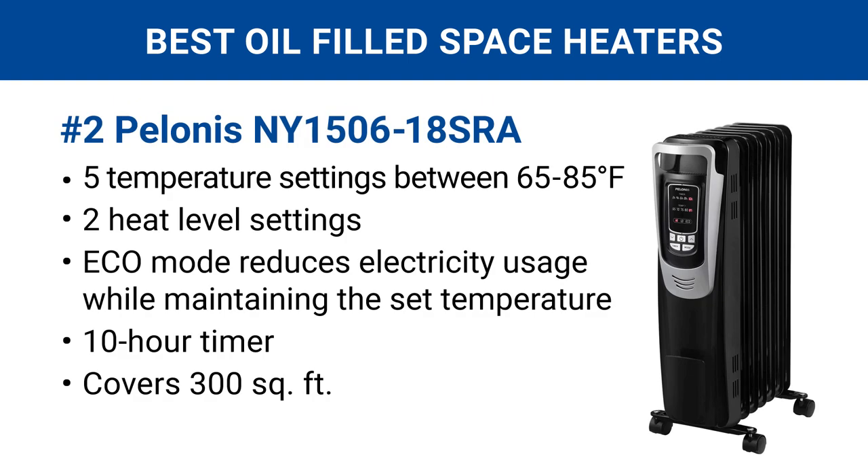Number two is by Pelonis. This unit offers tremendous value at a low price. It has everything you need for comfortable heating, such as five temperature settings between 65 to 85 degrees Fahrenheit, two heat-level settings, an Eco Mode for conserving energy, a 10-hour timer, and more. All in all, this is the best oil-filled radiator heater available for the lowest price.